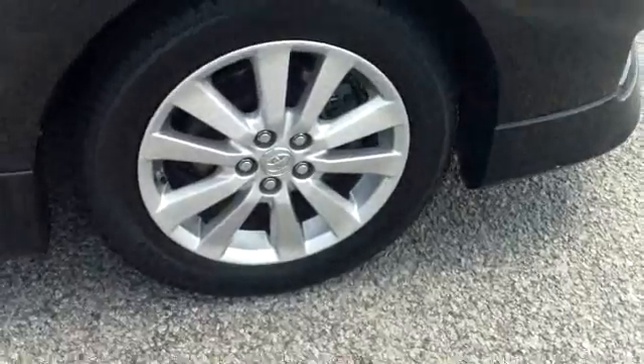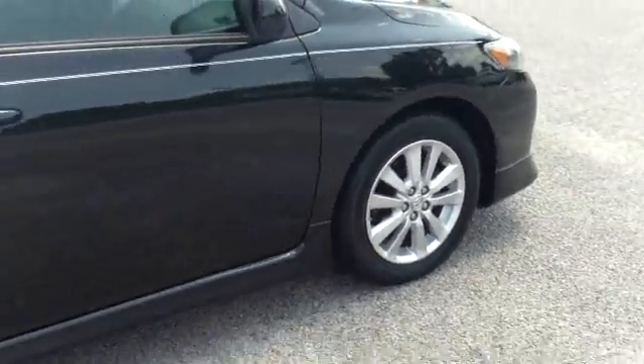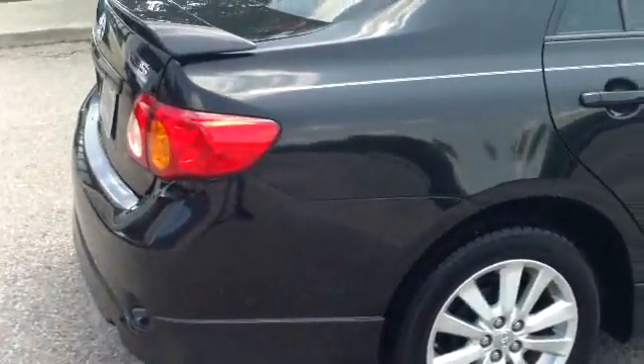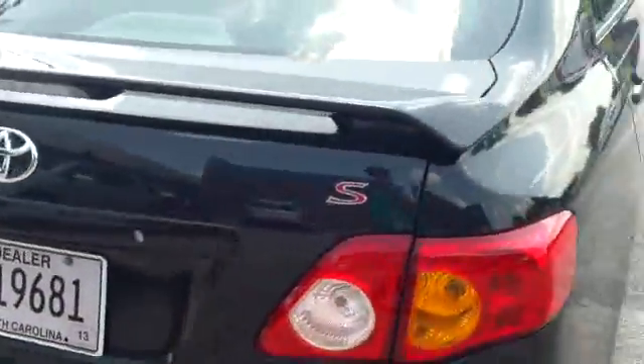Notice the alloy wheels and the great tread on these tires. This is a black car with tinted windows. Notice the spoiler on the back as well. This is the Corolla S.